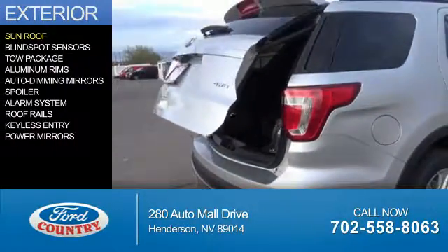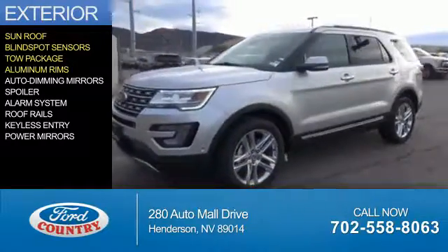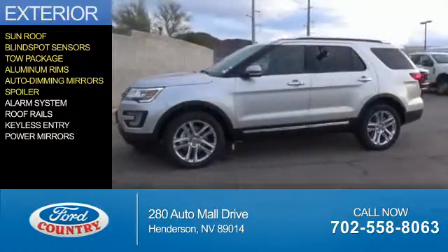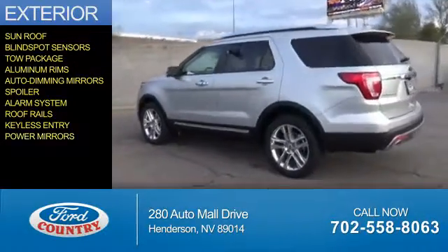The features include a sunroof, blind spot sensors, tow package, aluminum rims, auto-dimming mirrors, a spoiler, an alarm system, roof rails, keyless entry, and power mirrors.